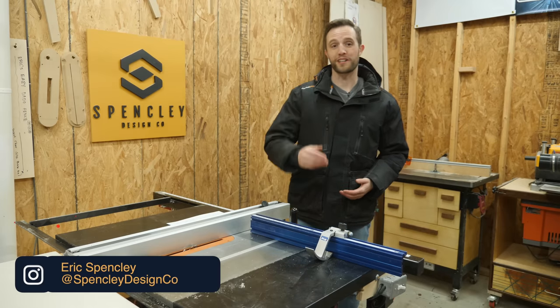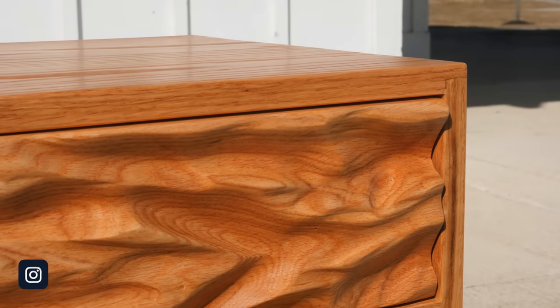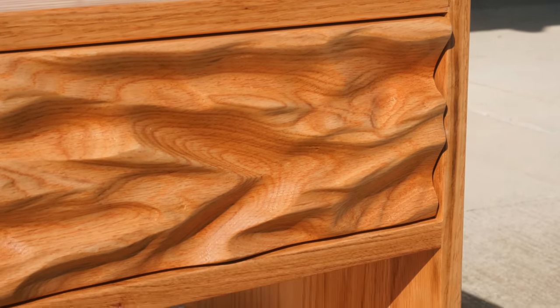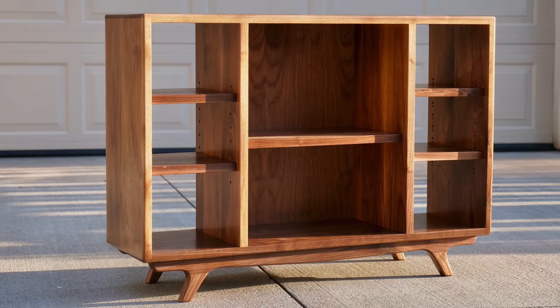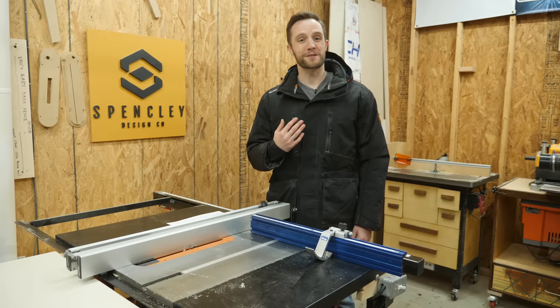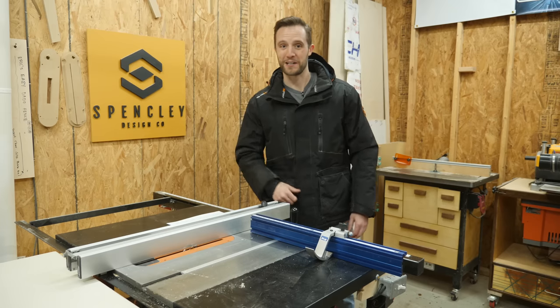Knowing how to properly price your work is one of the most important things you can possibly do if you're looking to get into selling your woodworking projects. Without a proper pricing structure in place, you could easily be missing out on valuable money, or even worse, actually losing money. My name is Eric Spensley, and today I'm going to show you how to properly price all of your projects so that you get paid what you deserve on Spensley Design Co.